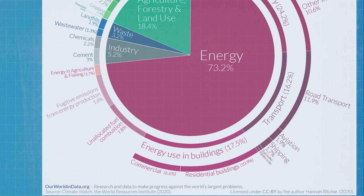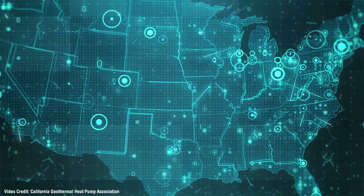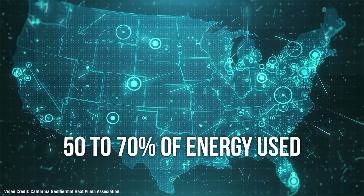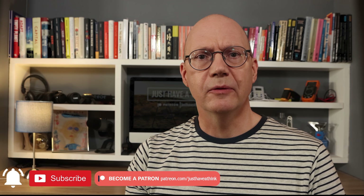Hello and welcome to Just Have a Think. Energy use in buildings accounts for more than 17% of all global greenhouse gas emissions. And in somewhere like the United States, between 50 and 70% of all energy used in the home goes on heating and cooling.